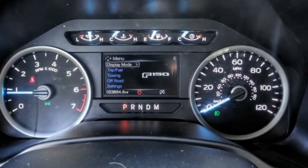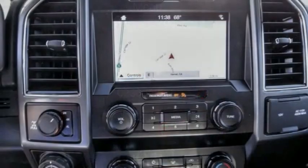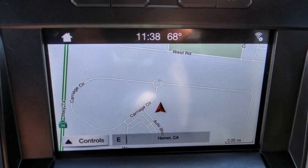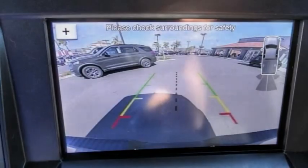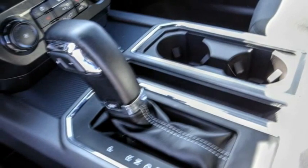Here are some of this vehicle's great options: hill descent control, electronic stability control, alloy wheels, brake assist, traction control, rear step bumper, remote keyless entry, fog lights, four-wheel disc brakes, and front license plate bracket.